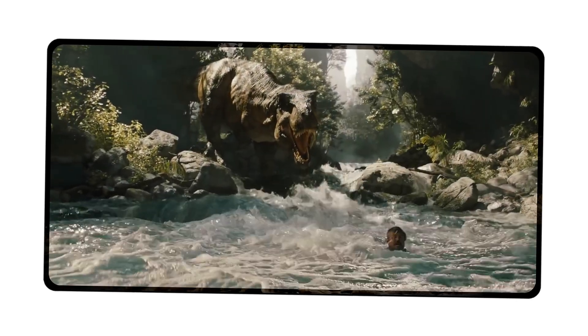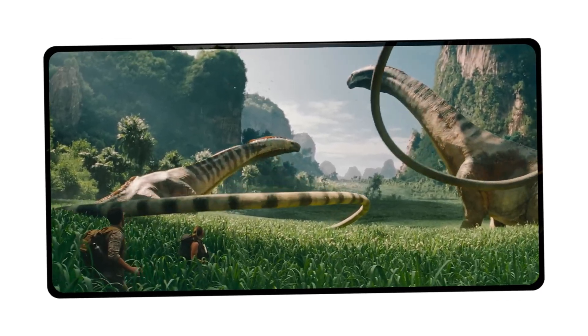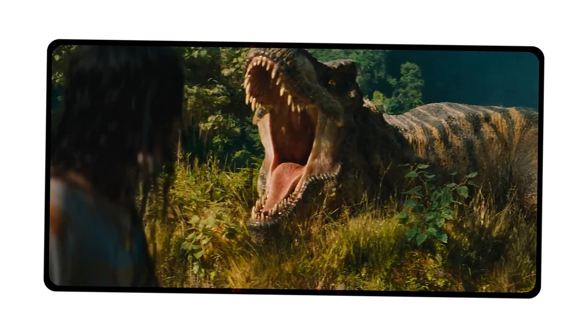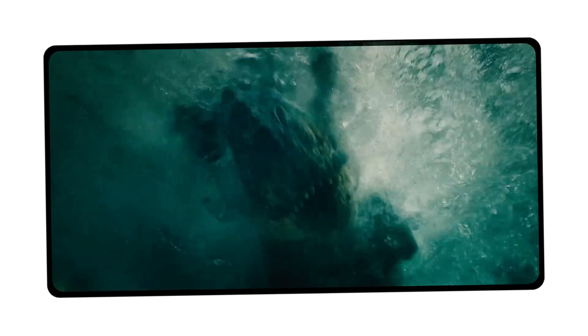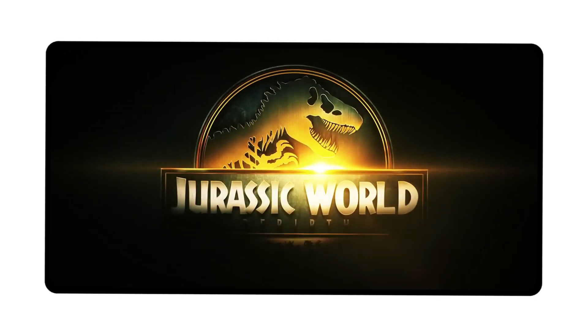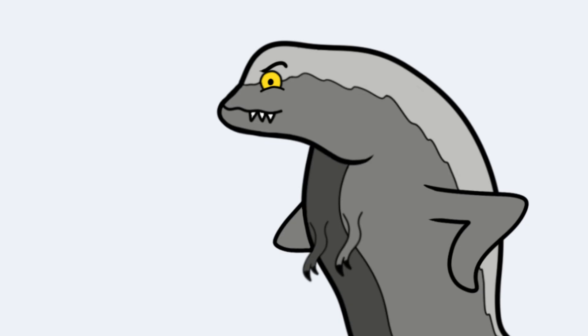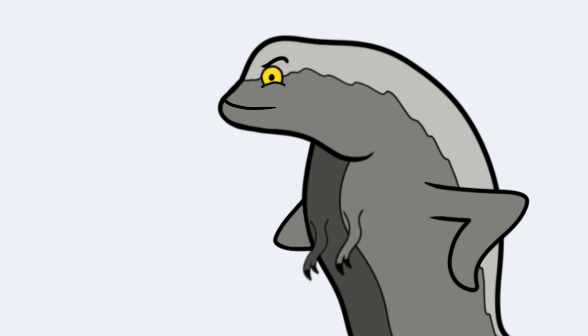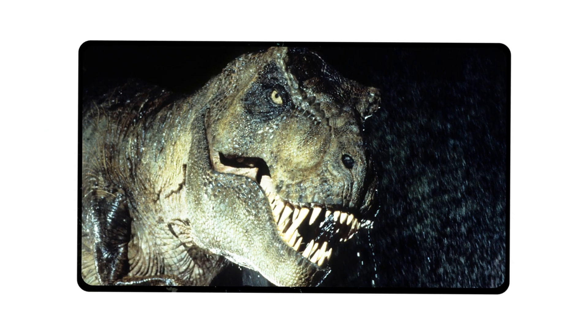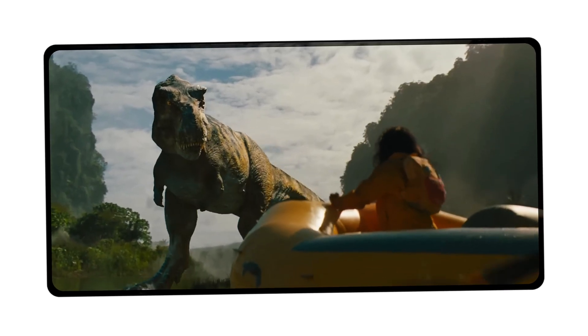The D-Rex is not just a leftover lab project — it's a fully adapted apex predator. The group's journey across the island becomes a desperate attempt to survive. The D-Rex is shown destroying vehicles, ambushing camps, and even overpowering other dinosaurs. One dramatic scene features the D-Rex facing off against a group of raptors and winning. Its power and unpredictability force the group to think and act fast. There are moments when the D-Rex seems to anticipate the group's movements, using its knowledge of the terrain and their patterns. The movie uses the D-Rex to build suspense, drive the plot, and send a message about the dangers of playing God with genetics. The D-Rex becomes a symbol of nature turned against its creators, a theme that has long defined the Jurassic series.